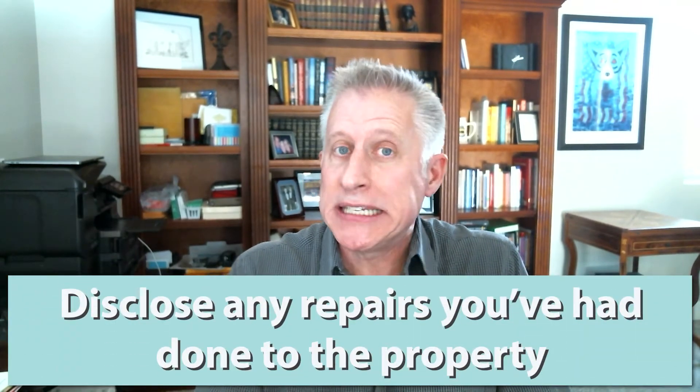The second disclosure item is repairs or defects in the property. If you have completed repairs, it's important to disclose what you've repaired, what the issue was, and potentially how it was remediated. If there are existing defects in the property, it's important to disclose those as well. Think in terms of: if you were the buyer, what would you want to know about this property and its history? Disclose. We have a saying in real estate that when in doubt, go ahead and disclose the information.